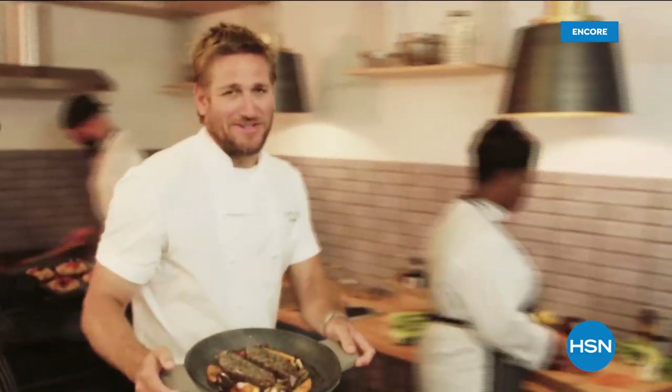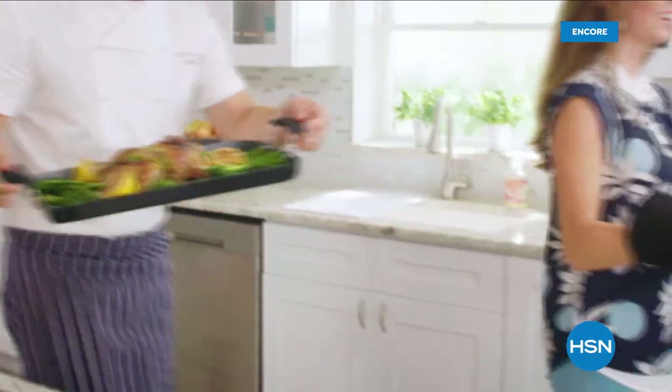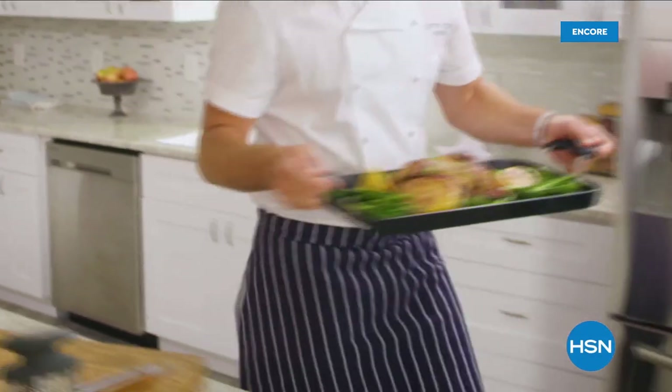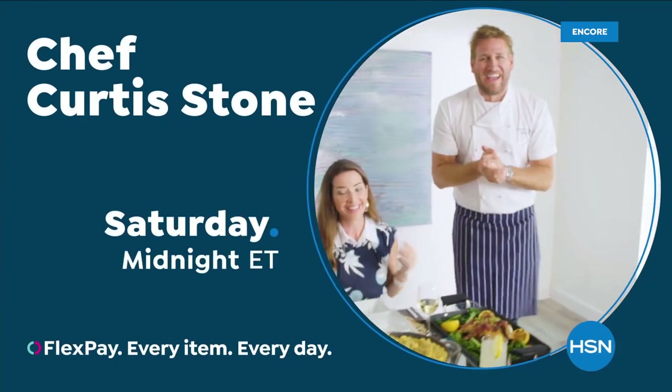Food has always been my passion, but the truth is, even in the world's best kitchens, the tools can really make or break a chef. That's why I've developed this incredible, innovative line for our HSN. Let's turn the everyday into gourmet.